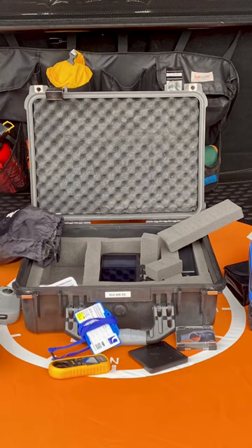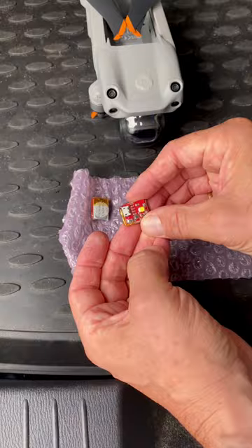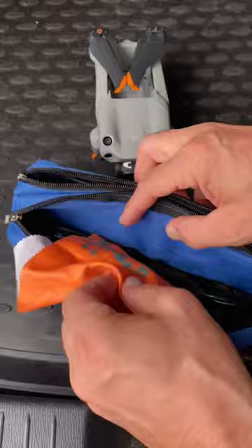Here's everything I take with me to guarantee, as much as I can, a safe and successful flight with my drone: my drone, two very bright flashing LED lights, spare prop blades, and a lens cloth.